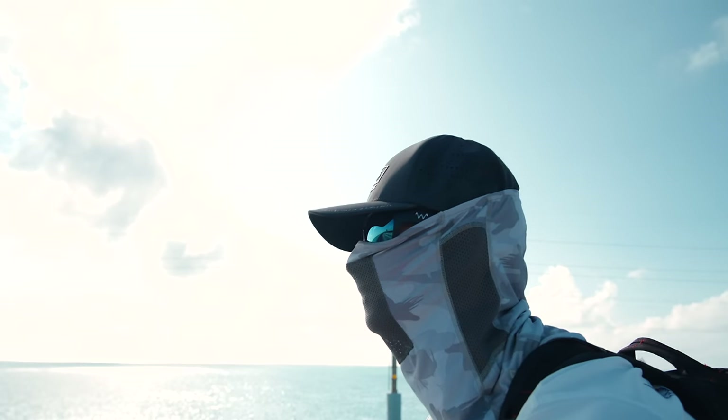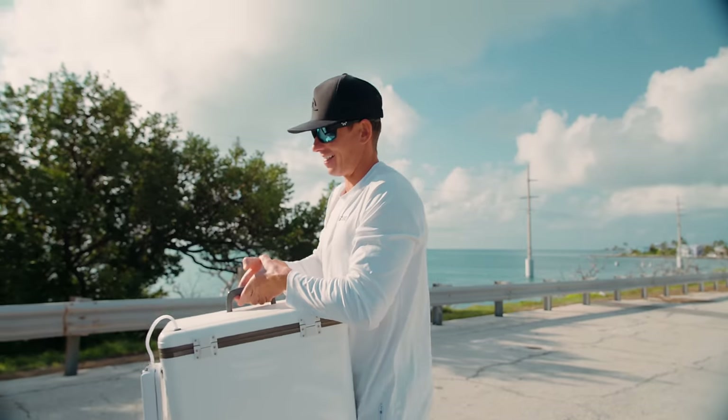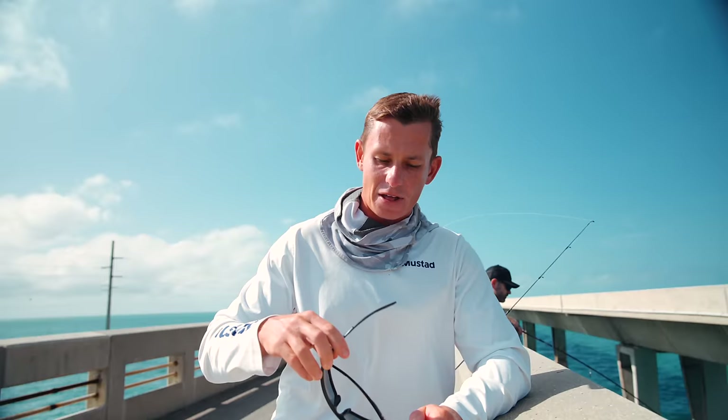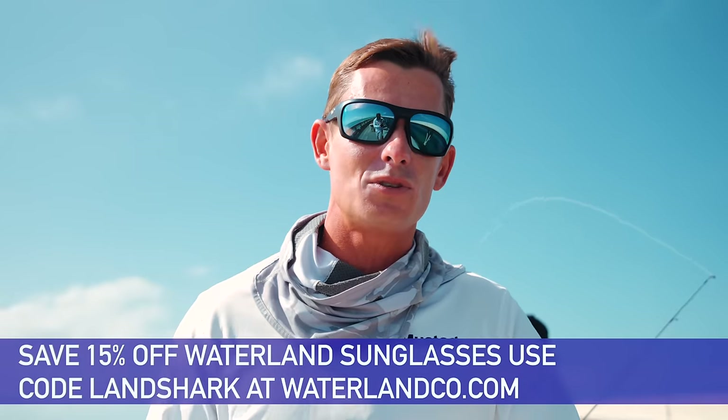Speaking of one-year anniversaries, not only have Dennis and I done this for the second year in a row, it's also been one year that I've been rocking Waterland Coast. Fishing is my livelihood and I really depend on a good pair of sunglasses. I've been rocking Waterland Coast for a year and I can honestly say they are the best sunglasses I've ever worn. I've had Smiths, I've had Costas. The glass on these is immaculate — you can see better, they don't get scratched, nothing delaminates. Since it's the holidays, you guys can save 15% off using my code LANDSHARK at waterlandco.com. I rock the Milliken's blue glass. Owned by fishermen, made for fishermen — all around a great product.